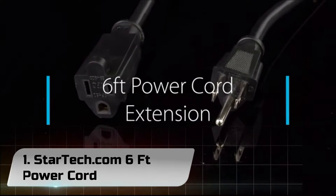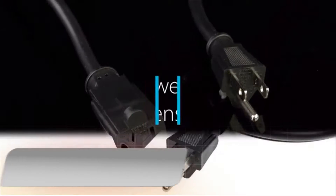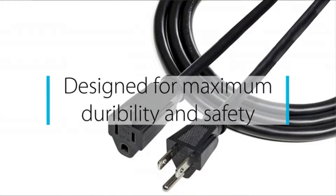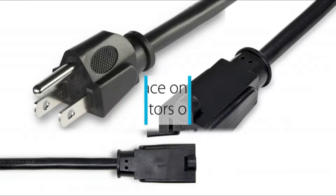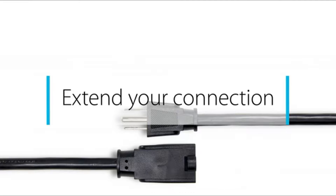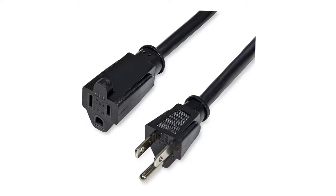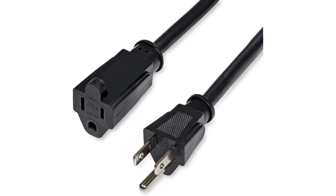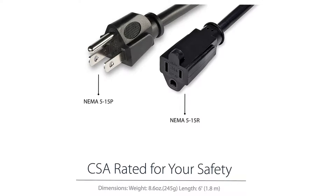Number 1: StarTech.com 6FT Power Cord. The 6FT universal computer power cord lets you plug a monitor, PC, or laser printer into a grounded power outlet. The length is measured from mold to mold, excluding the prongs on the male end. Backed by StarTech.com's lifetime warranty, this high-quality NEMA 5-15P to C13 computer power cable is constructed to provide a durable, reliable connection.